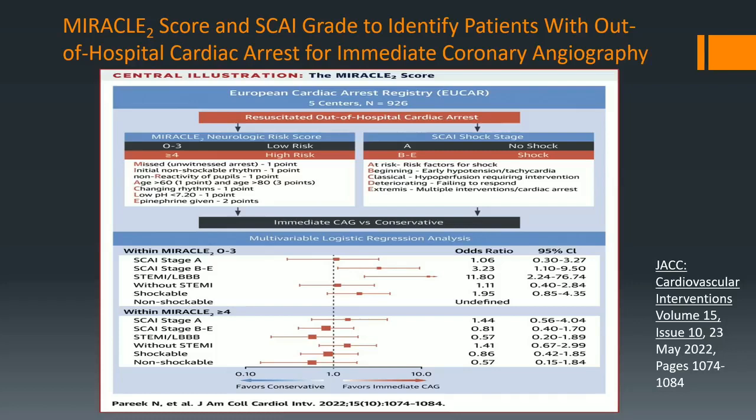This is called the MIRACLE 2 score — a prognosticator done in patients of out-of-hospital cardiac arrest for immediate coronary angiogram. A MIRACLE scale greater than four favors conservative treatment, which is interesting. Look how easy it is to get four points: if epinephrine was given you get two, if pH is less than 7.2 you get one, and changing rhythms you get one — that's four. I don't know if it's completely validated, but it's something to put in your armamentarium when thinking: should we continue going with this patient or not?